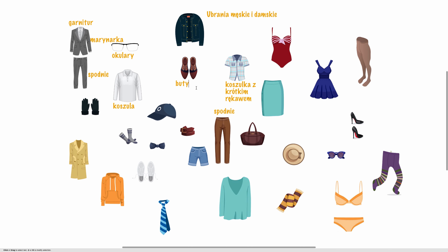Potem mamy buty. Buty. I na dole są buty sportowe, albo trampki. Trampki to sneakers. Buty sportowe, trampki. Po lewej są rękawice albo rękawiczki. Rękawice lub rękawiczki. I podobnie jest skarpety i skarpetki.